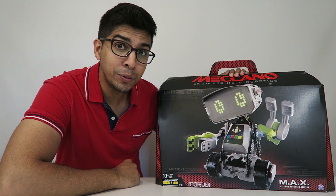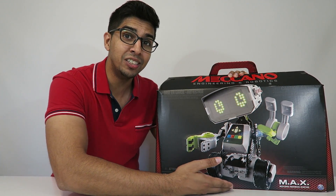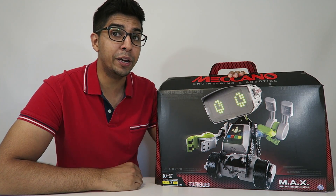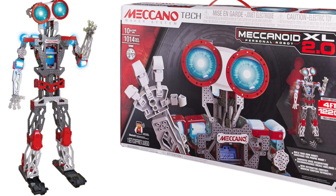Hey guys, welcome to a new episode of Conflicts. Today I'm excited to show you Max, also known as Meccano Advanced X Factor. This was actually created by a company called Meccano, a robotics company that created the Meccanoid XL, as well as other robots.